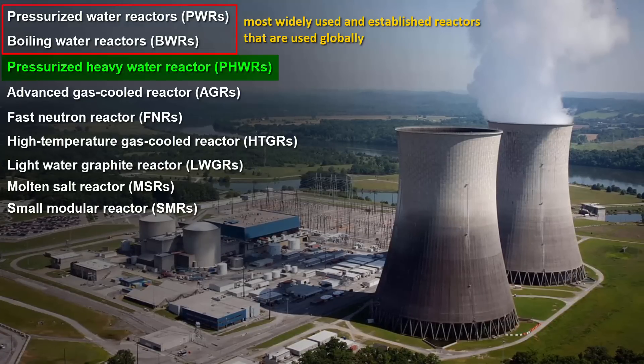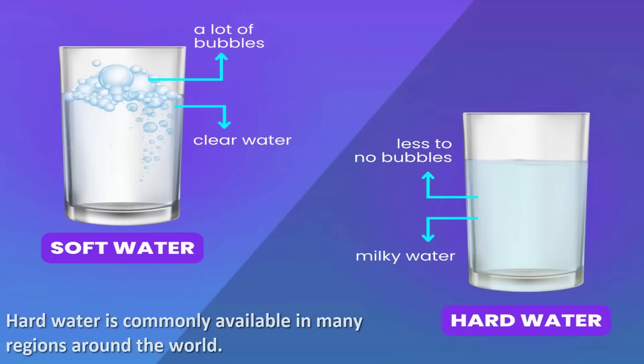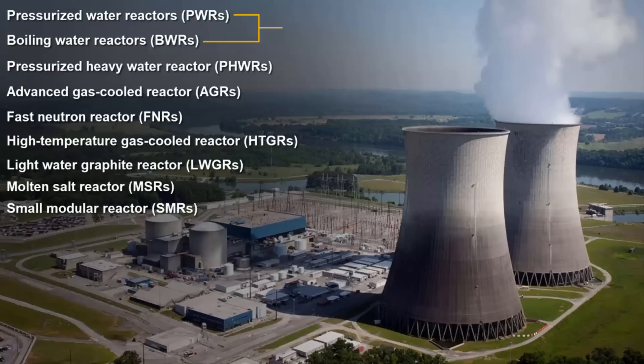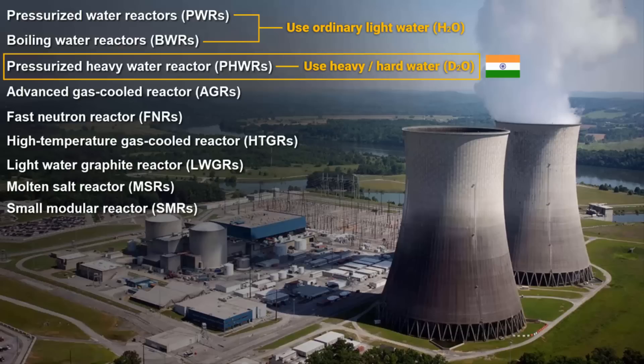Pressurized Heavy Water Reactors are also very good because heavy water (D2O) is commonly available — it is estimated that around 85% of water supplies globally are classified as hard water to some degree, and heavy water is often sourced from underground aquifers or wells. Pressurized Water Reactors and Boiling Water Reactors use ordinary light water (H2O), so it is better to use heavy water (D2O) instead. That is why India is building more Pressurized Heavy Water Reactors across the country.